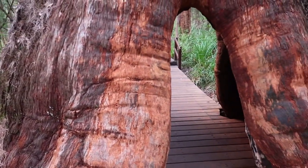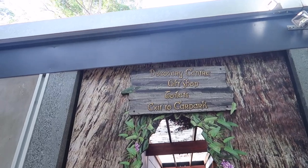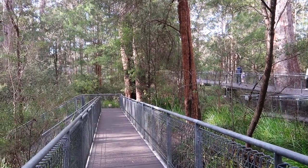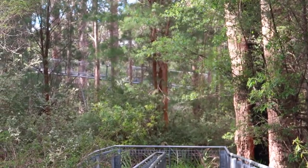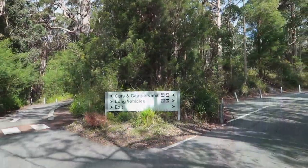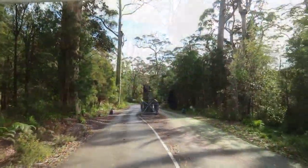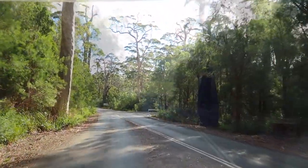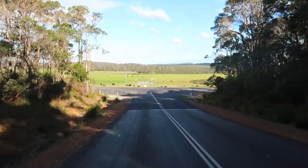Where we've just walked around takes about 15-20 minutes to have a look, and this is the end of the tour. You come through here and can view from the other side — the treetop walk is off to the right there. It goes up slowly then starts to incline. The Valley of the Giants treetop walks is a really enjoyable place to visit.